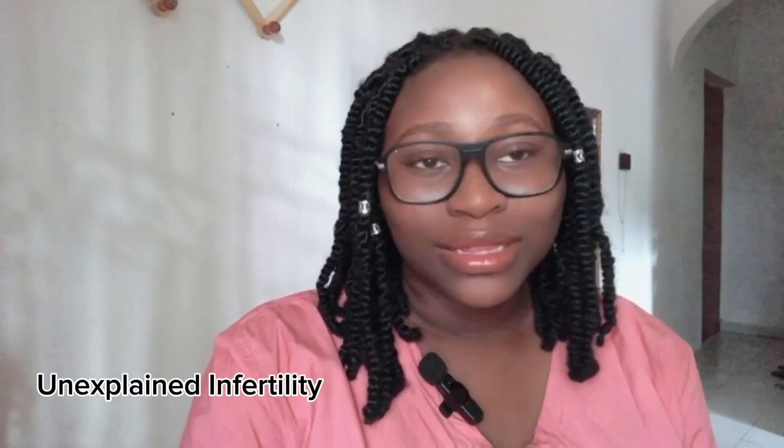Hello guys, welcome back. This is Everything Health with Nurse. In this channel we discuss different topics related to health. If you're seeing this face for the first time, I am Nurse Chidera Cintia — a registered nurse, registered midwife, registered public health nurse, and Bachelor of Nursing Science degree holder, currently practicing here in Nigeria. If you're interested in this topic, keep watching.